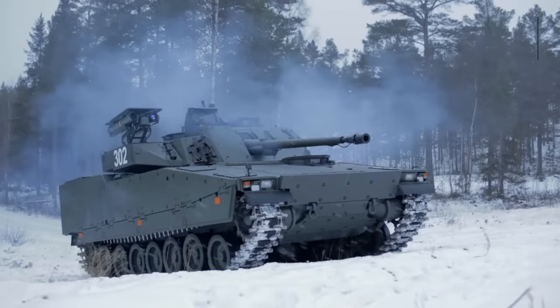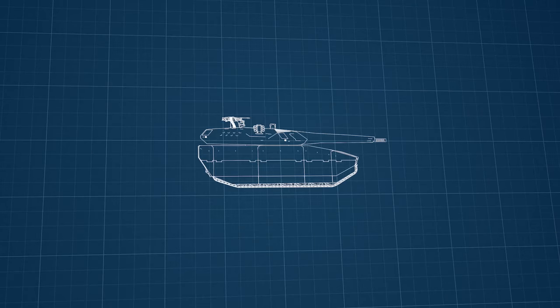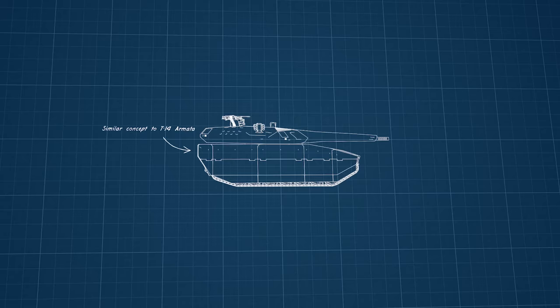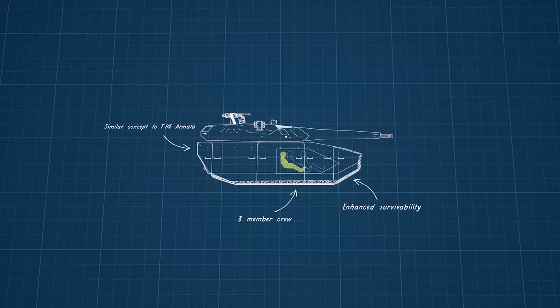But the comparison stops there. The PL-01 had a completely unmanned turret with an autoloader — a concept that the Russian T-14 Armata is also built around — which enhances the survivability of the crew, along with downsizing the crew to only three members: a driver, gunner, and commander.